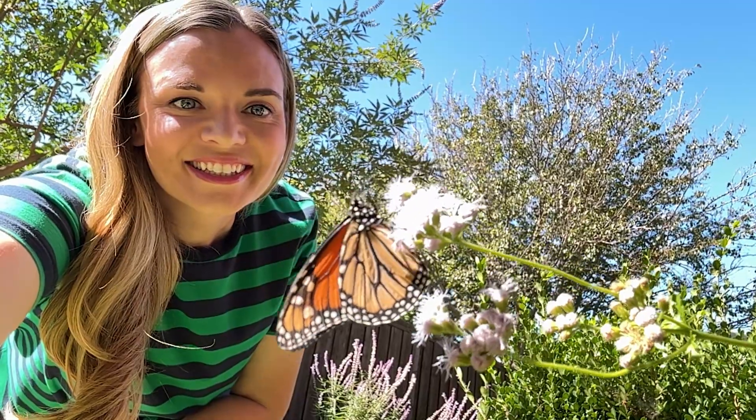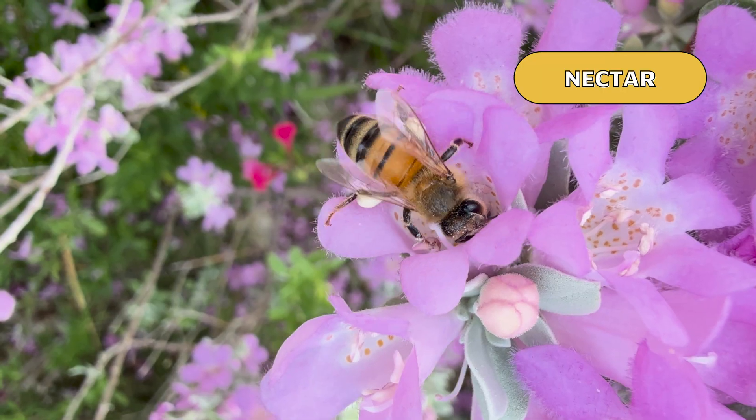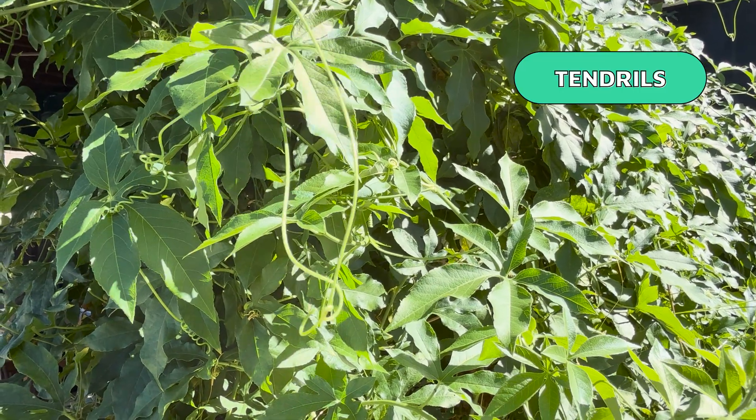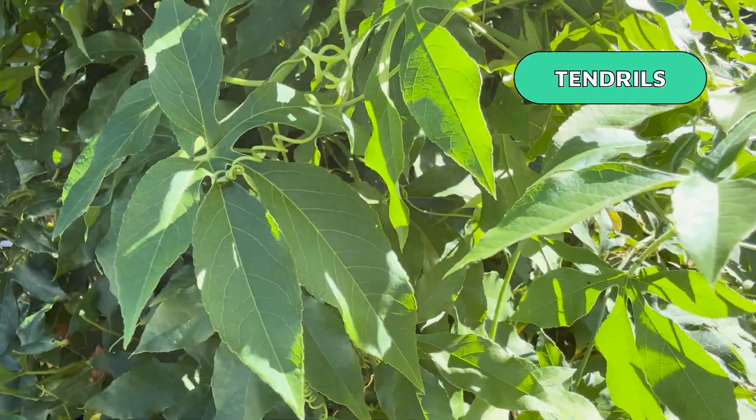In plants, this looks like flowers attracting pollinators with specific colors, scents, and nectar. Or the tips on this passionflower vine rotating around to find a suitable place to attach and help the vine climb. These are just the plants in my garden. What about plants in other environments? As the environments change from one place to another, so do the adaptations or strategies for survival. Let's take a look at a few different environments and the plants who have adapted to live there.